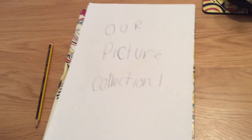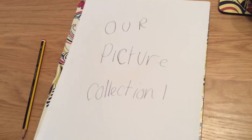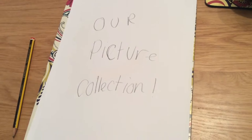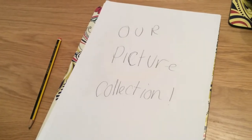Hi guys and welcome back to another video. Today we're going to be doing our picture collection. Sorry we're doing this so early on, we're just so excited to be recording again. Let's get on with it.